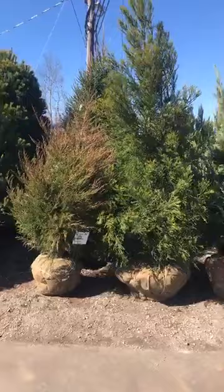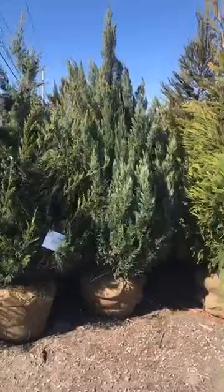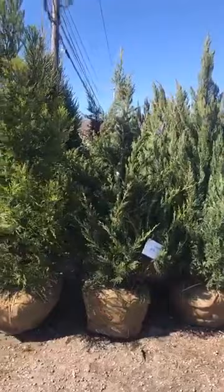These are cryptomerias and some smaller red cedars. There's some more junipers. That's a big blue point juniper — beautiful tree, seven to eight foot. Petside columnaris. Some cryptomerias.